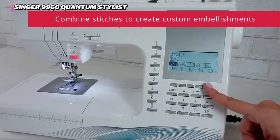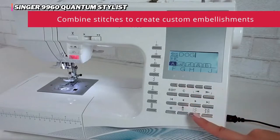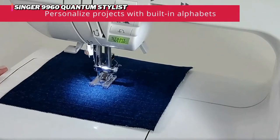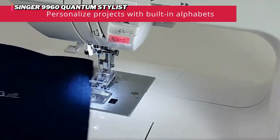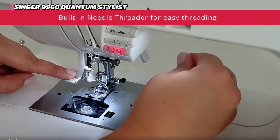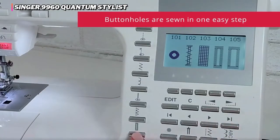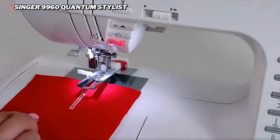We did have some problems with the default tension settings. The needle threading and bobbin winding processes were only average. The instruction manual is also a bit clumsy to read — the layout requires a lot of flipping back and forth to find, read, and follow directions. That said, for the amount of complexity this machine is capable of, it's relatively easy to use. If you've been dreaming of more stitches to embellish and accent your projects, the 9960 Quantum Stylist is a fantastic option.